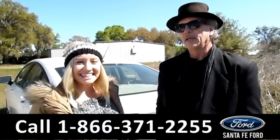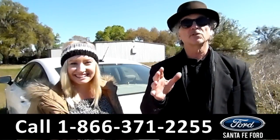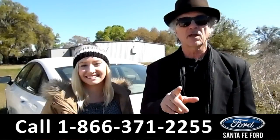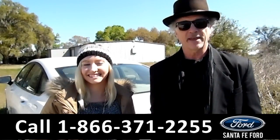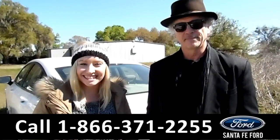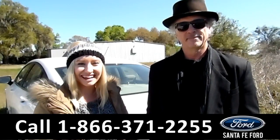Hey, this is Randy, and this is Alyssa, SantaFeFord.com, Gainesville's premier Ford dealer, and we're super easy to find because we're the only car dealer just off the interstate — I-75 exit 399. Here we have a 2017 Ford Fusion. Stay tuned, we're about to take a closer look.